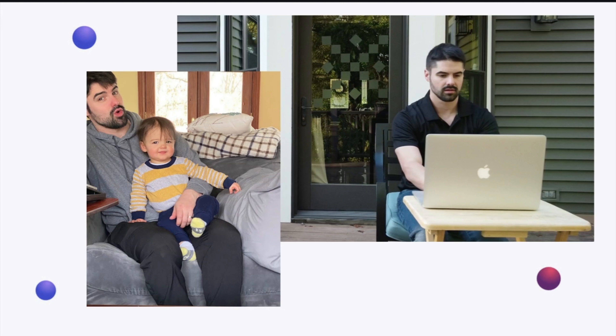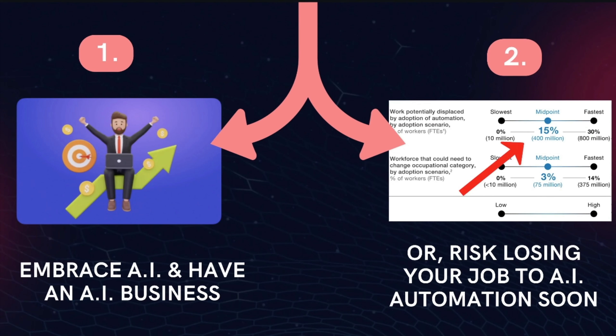This has brought me a lot of money and more importantly, allowed me to have free time to do things I want — like spending time with my son, who just turned one years old. That's the kind of stuff I want for all of you. Before we go over how to run an AI video lead generation business passively, you're going to have to make a decision today: either you can embrace artificial intelligence and have an AI business, or seriously risk losing your job and business to AI automation soon.